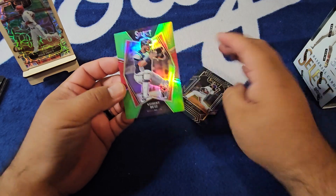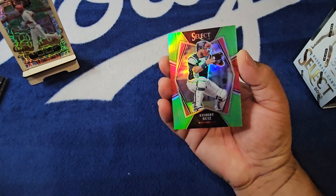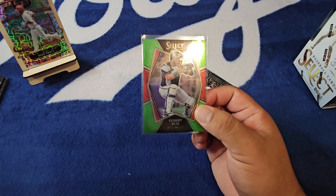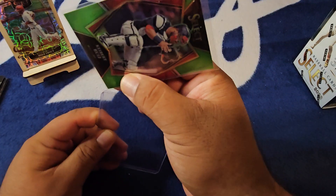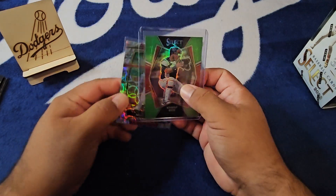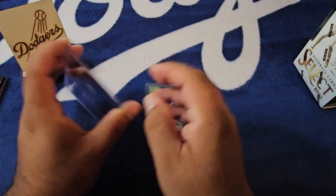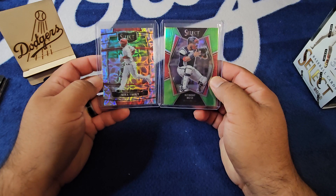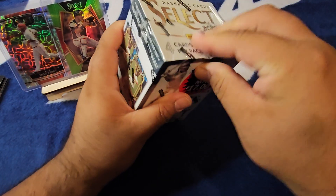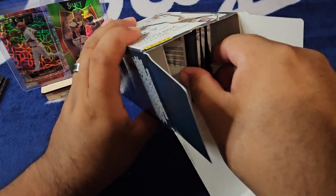We got the Keybert on the green — give me some numbers on this thing — oh, three of five on the Premier level Keybert! One-time Dodger. I will take anything numbered to five, to be perfectly honest. Between the Keybert three of five and the Trouty on the Scope, we definitely got our money back on the first box. Very nice two-hitter right there.